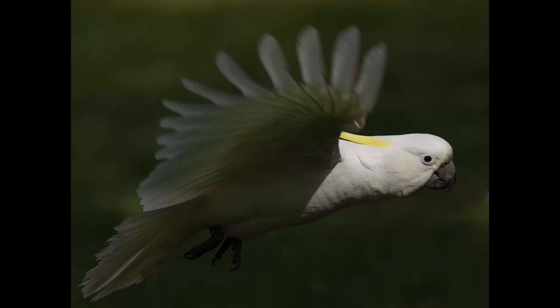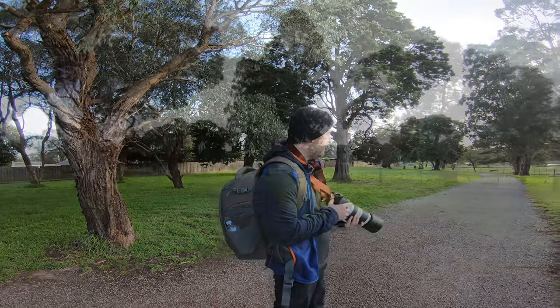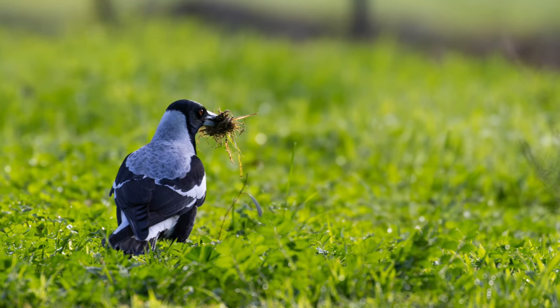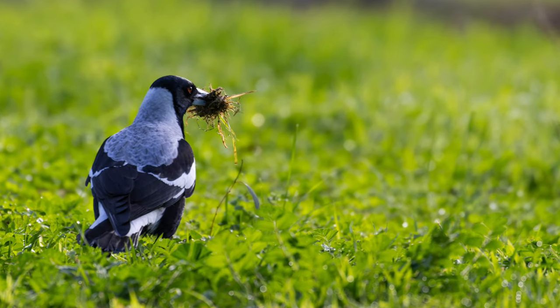We've got plenty of sulfur-crested cockatoos in this area, and also little corellas and other parrot species. Hopefully we'll stumble upon a few of those, so let's get going. There's a magpie foraging just right there.